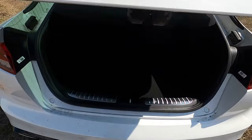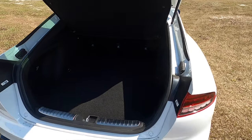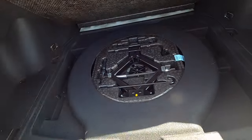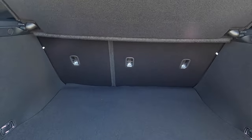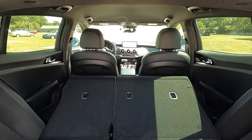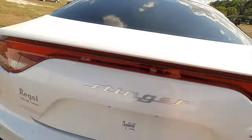Quick-release hatch, 23 cubic feet of cargo, and because it's a hatch you have a wide and long opening with LED interior lighting. Underneath, you receive a spare tire. Split-fold the rear bench at a 40-60 split and that increases cargo to 53 cubic feet — almost the size of a mid-size SUV.